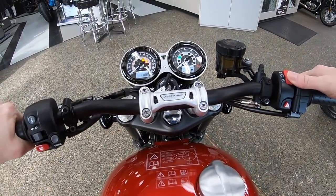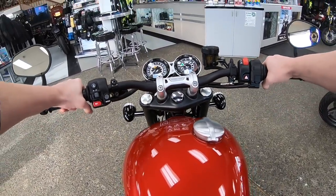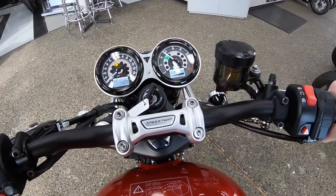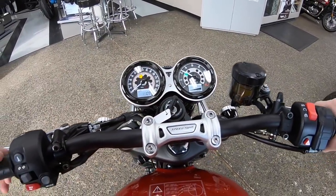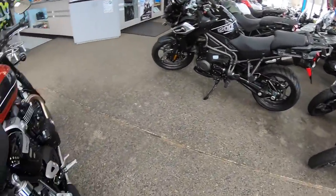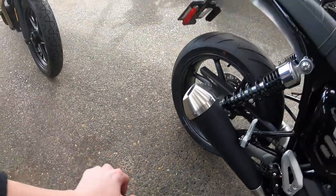Here we go — starting the bike up. Sounds real beefy. You can see the RPMs. Really nice tone.